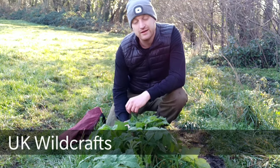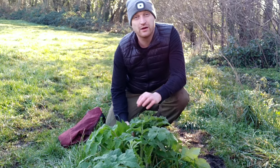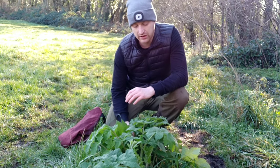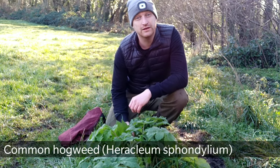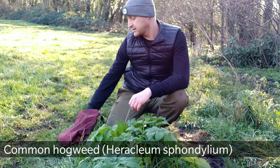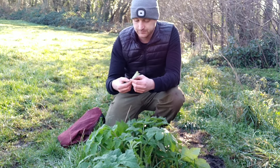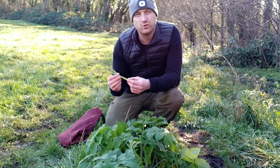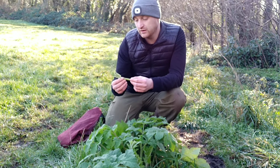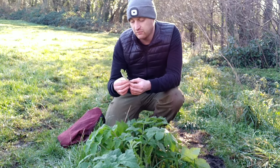Welcome to UK Wildcraft. This is one of my favourite times of year for foraging, because one of my absolute favourite wild edibles is just starting to come up — common hogweed, or Heracleum spondylium. At this time of year, the main thing we're after are the young shoots. These are a really good wild edible — they've got a mild cardamom flavour and a texture like asparagus.